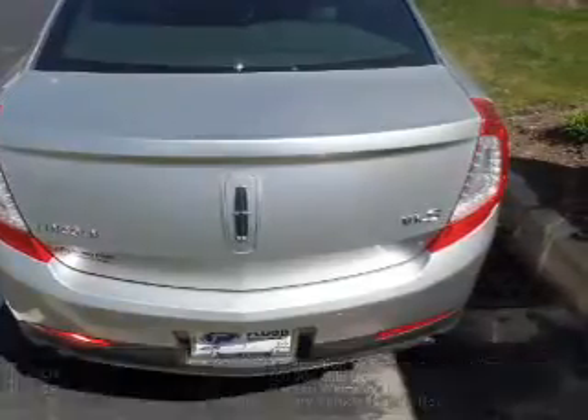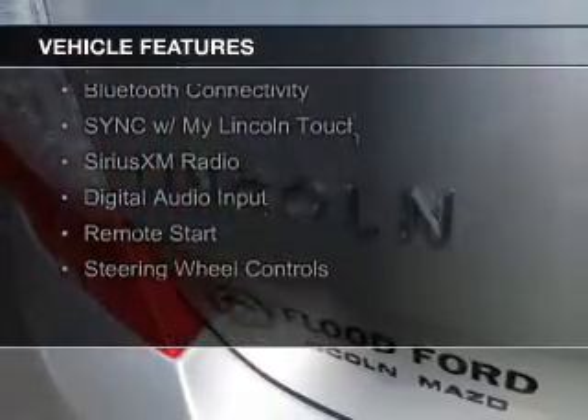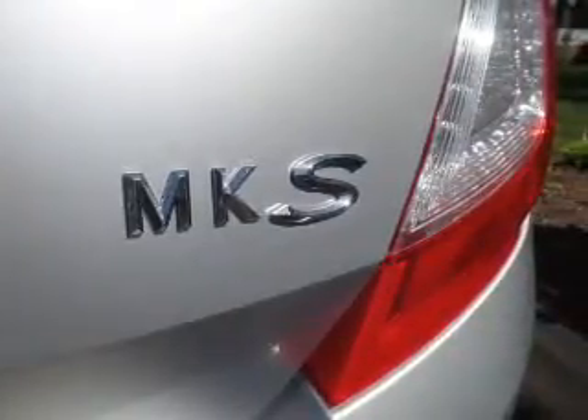The features include Internet connectivity, electric trunk, leather seats, heated seats, Bluetooth connectivity, Sirius XM satellite radio, digital audio input, remote start, and steering wheel controls.